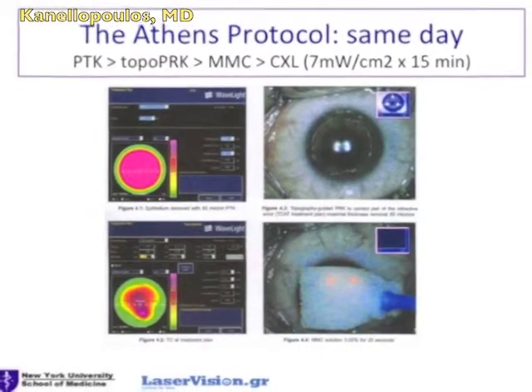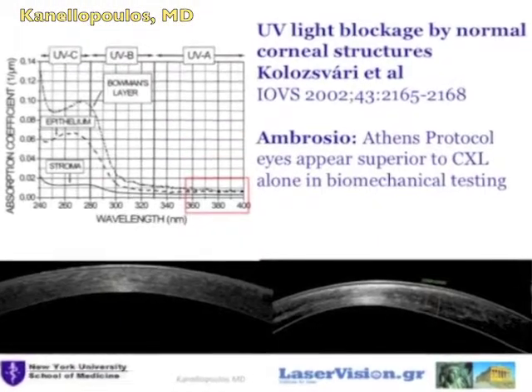I hope you find this presentation interesting, and I thank you very much for your attention. This is the Athens Protocol and Review: PTK, topo-guided PRK, mitomycin C, and cross-linking.